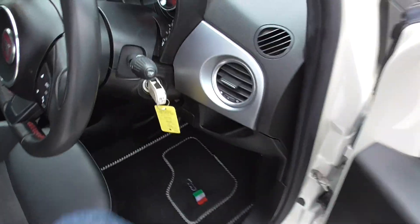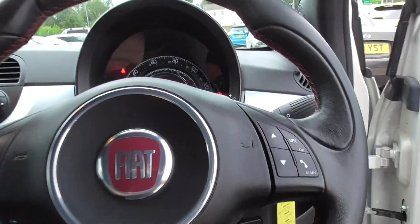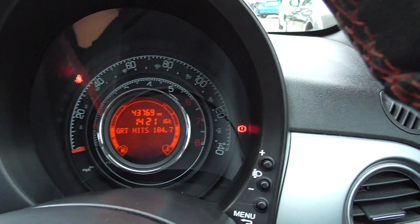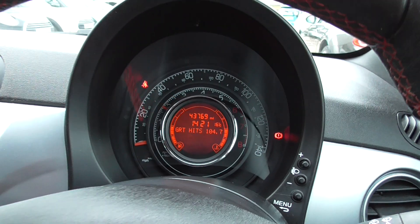So inside the car, we've got a multifunctional steering wheel, 43,769 miles on the clock, all runs nice and smooth.